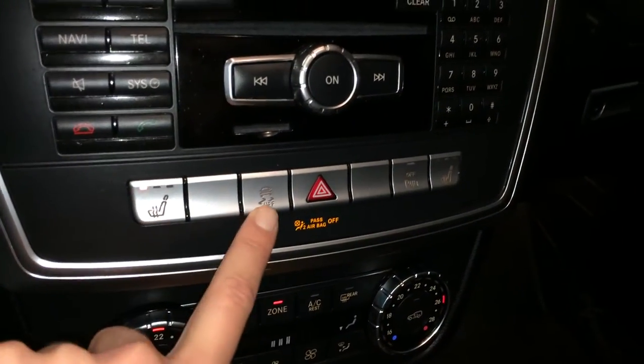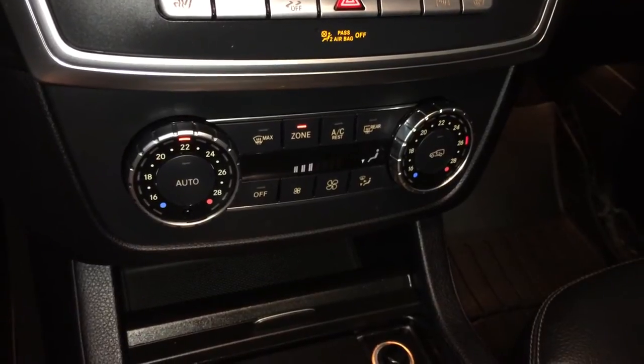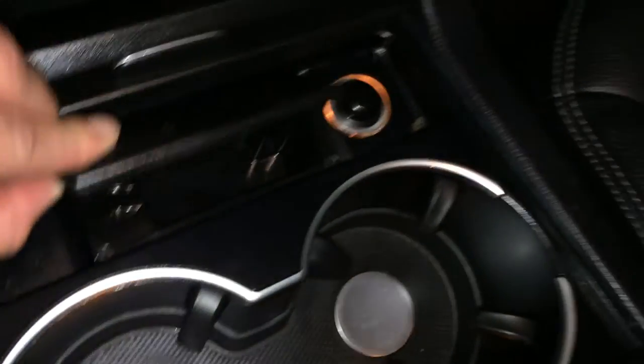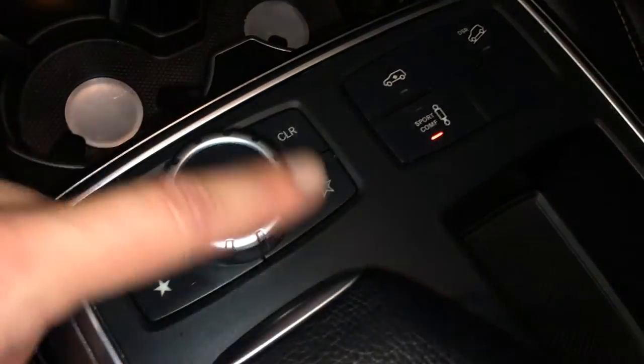Heated front seats with three settings, traction control, turning on and off the park assist, dual zone climate control, AC, front and rear defrost, removable ashtray, and this is what you use to control the display screen.